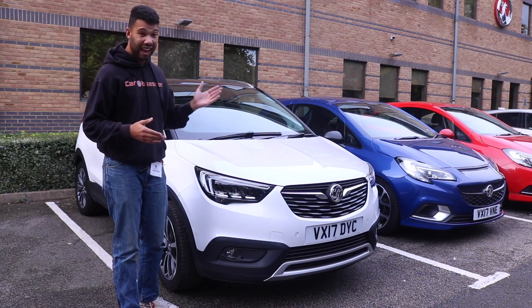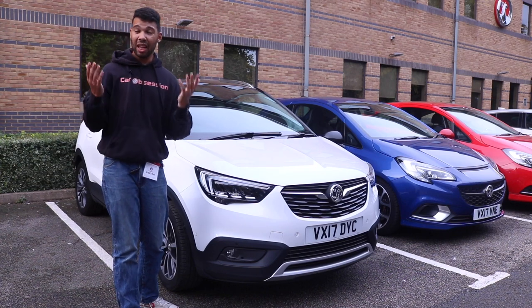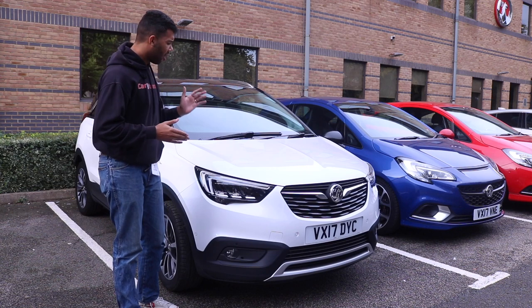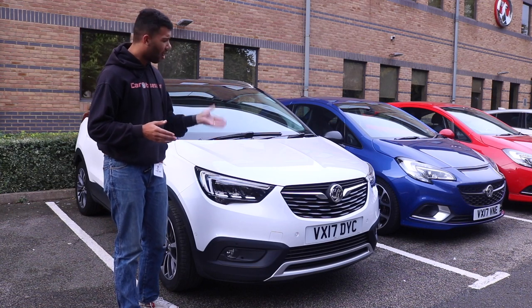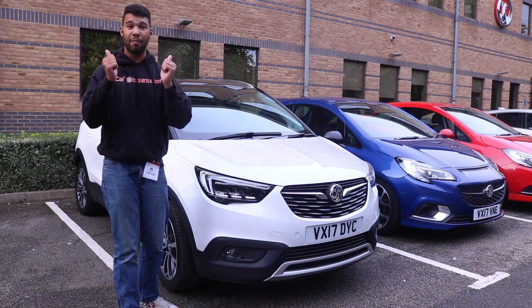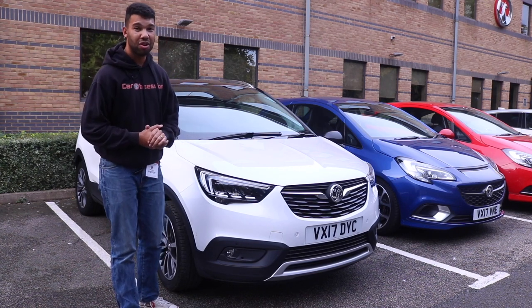It does have its plus points, of course — it's a rather nippy SUV and the inside is a nice place to be. But the SUV market is so competitive at the moment, I just don't think the Crossland X quite has enough to cut it. I hope you enjoyed that video — if you did, give it a big thumbs up and please subscribe for more Car Obsession.